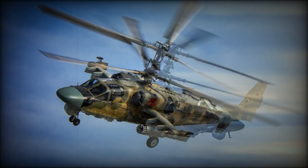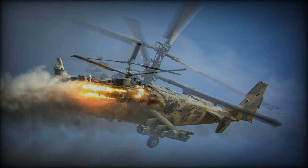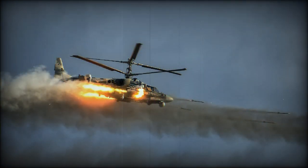However, due to budget restrictions this helicopter is fielded in small numbers. By 2012 only 30 helicopters were delivered. By 2017 the Russian military reportedly operated 90 of these helicopters, and in 2020 this number reached 127 units.